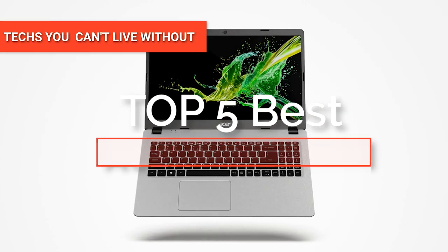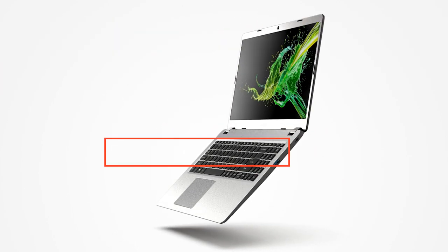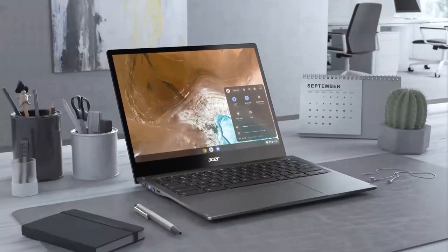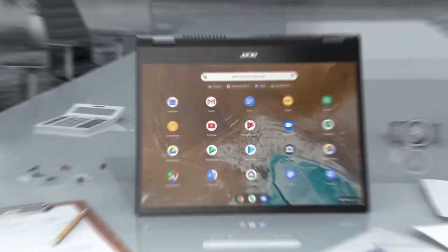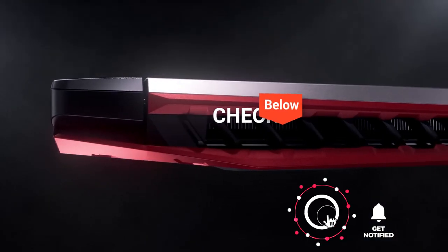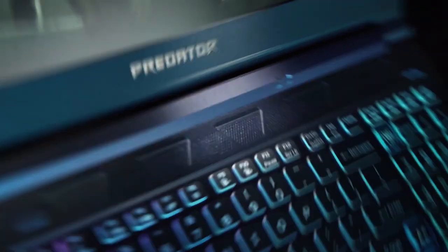Hey guys! In this video, we're going to look at the top five Acer laptops available on the market today. We made this list based on our own opinion, research, and customer reviews. We've considered their quality, features, and values when narrowing down the best choices possible. If you want more information and updated pricing on the products mentioned, be sure to check the links in the description box below. So, here are the top five best Acer laptops.